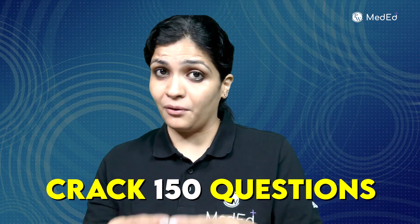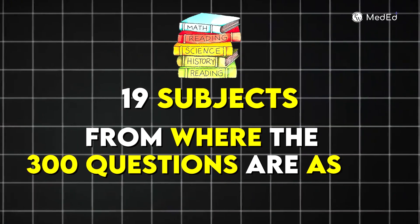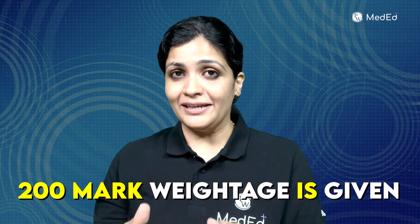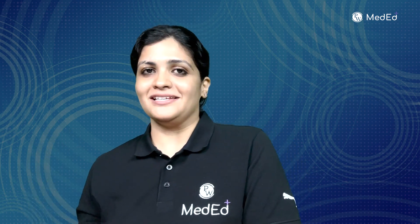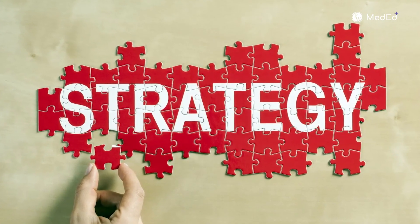Similarly, each exam is different in its own way. Let us decode the guidelines for the FMG. As you all know, this is a qualifying exam where you need to crack 150 questions out of 300 questions. There are 19 subjects from which the 300 questions are asked, divided into clinical and paraclinical branches — 200 marks for clinical subjects including minor subjects, and 100 marks for paraclinical subjects.